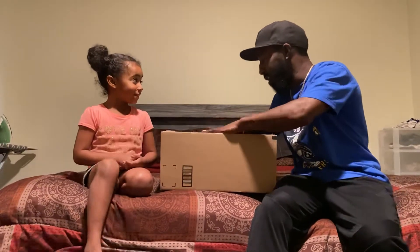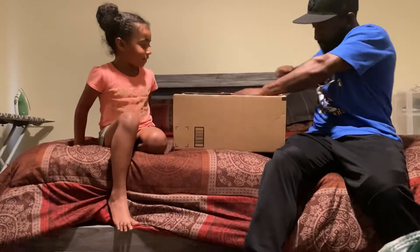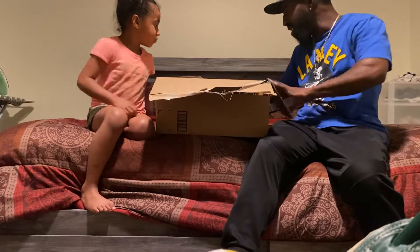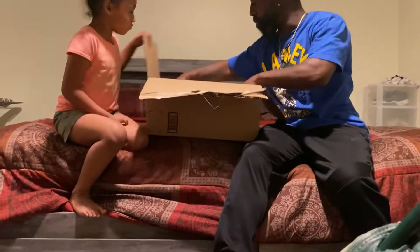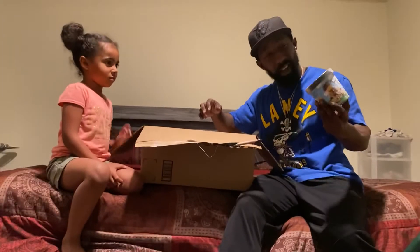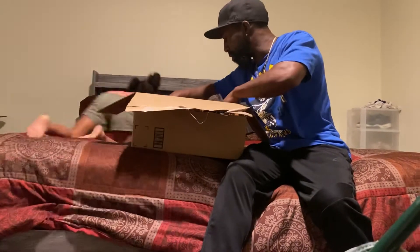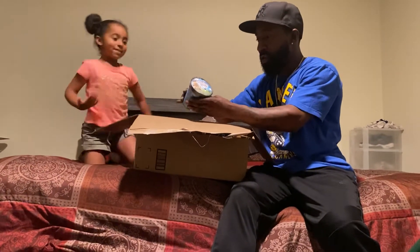Let the opening of the box begin! We've got Chunky Monkey Ben & Jerry's ice cream in this big old box. What else is in here? Are you kidding me right now? A whole box of ice cream, man!